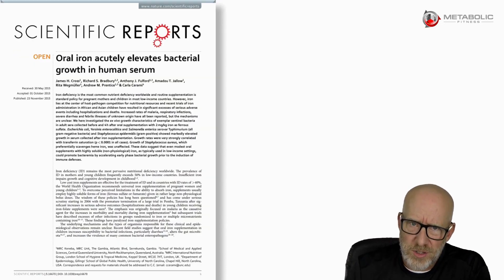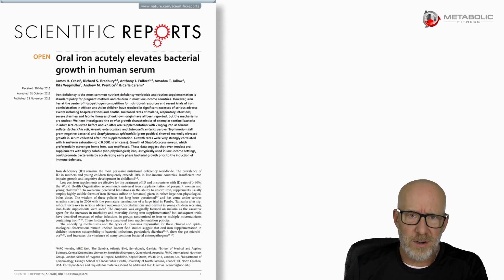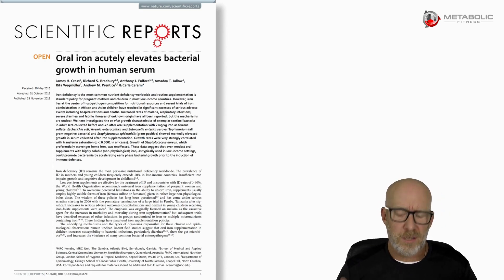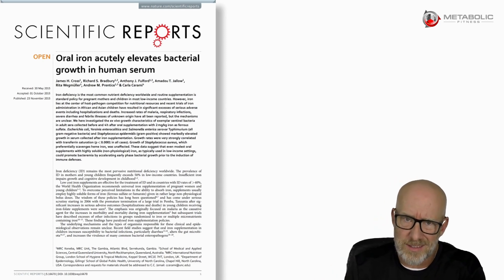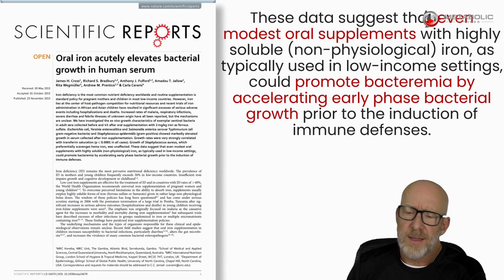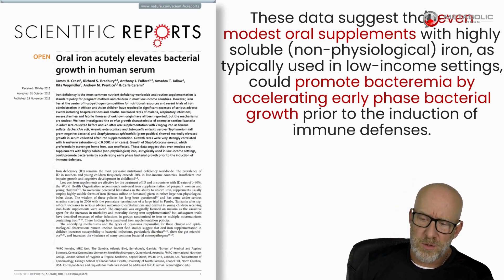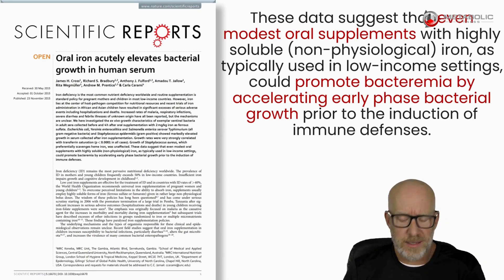But it's not just neurodegenerative disease. There's a great quote that says iron is like chocolate to bacteria, and that's because microbes love iron — they need it for their survival and their replication. Now the body will sequester iron on purpose in order to starve the microbe and preserve the organism, which in this case is us. Here's an interesting paper that says these data suggest that even modest oral supplements with highly soluble iron, as typically used in low-income settings, could promote bacteremia by accelerating early-phase bacterial growth prior to the induction of immune defenses. Well, that doesn't sound good.